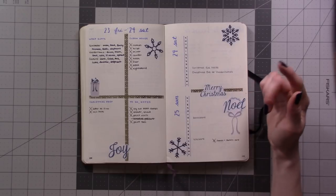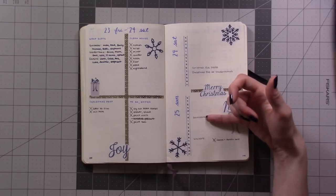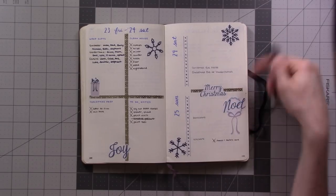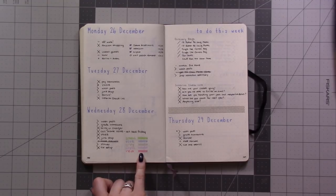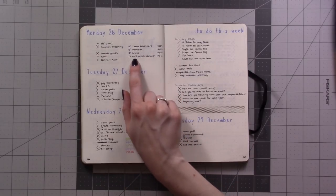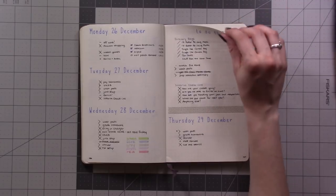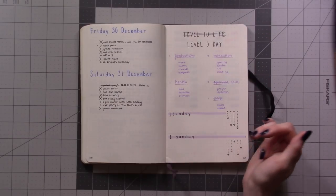Back to normal dailies near Christmas — we had Friday and Monday off since Christmas was on a Sunday. There's a to-do list for Christmas Eve covering gifts to wrap, things to clean, and general prep. For the 24th and 25th I just used an hourly layout with events, because on Christmas there aren't many to-dos — it's really just which party you need to be at and when. We went to mass, had Christmas Eve at the house, then attended several Christmas parties over two days.